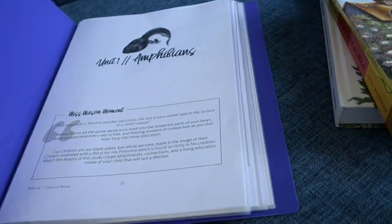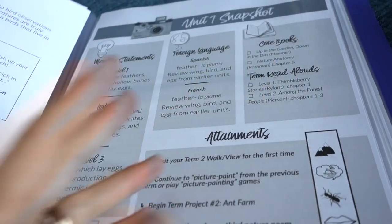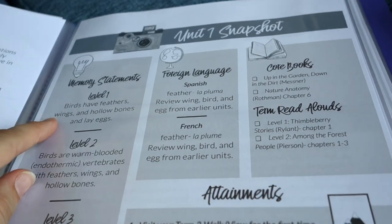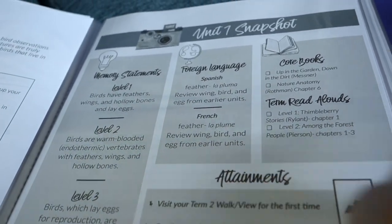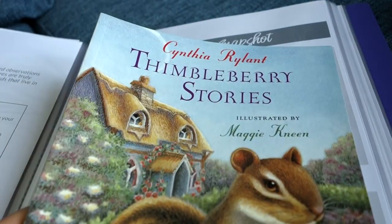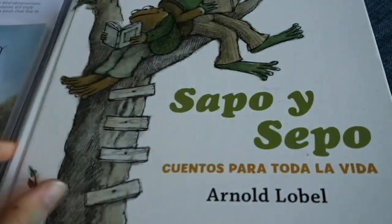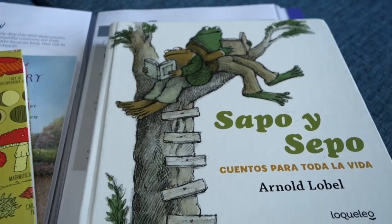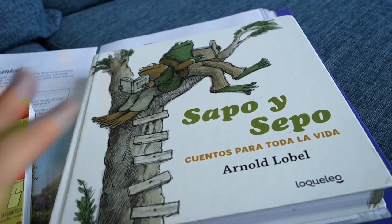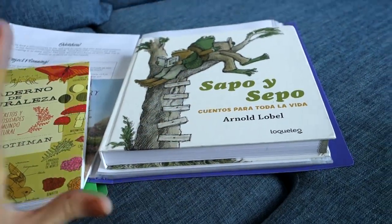For science, we are doing Gentung Classical Nature. I'll show you a glimpse at a unit. This is a very literature-based nature study curriculum — learning some very basic facts. We are doing the Level 1 memory statements with basic facts about different types of animals. We have books to read every week for each unit. We have really liked the Sapo y Sepo (Frog and Toad) stories throughout the whole first term of the curriculum. Those have been very much favorites, and we may even reread them later. That's our very gentle preschool science.